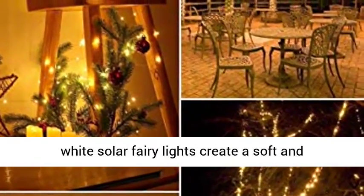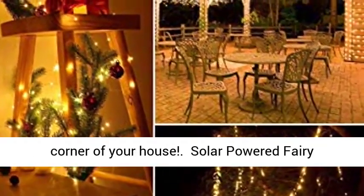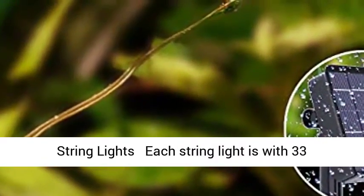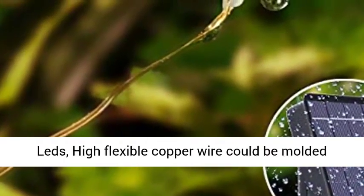Let these decorative warm white solar fairy lights create a soft and romantic atmosphere and brighten up every corner of your house. Each string light features 33 feet of moldable copper wire and 100 glowing micro LEDs. The highly flexible copper wire can be molded into any shape.